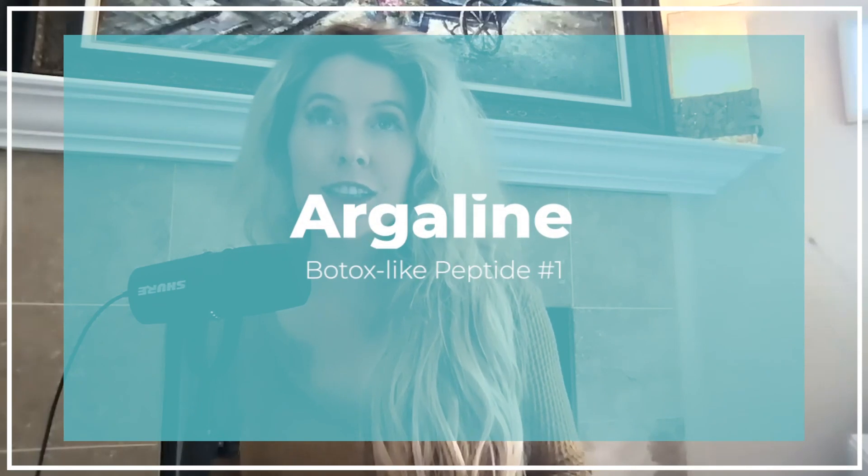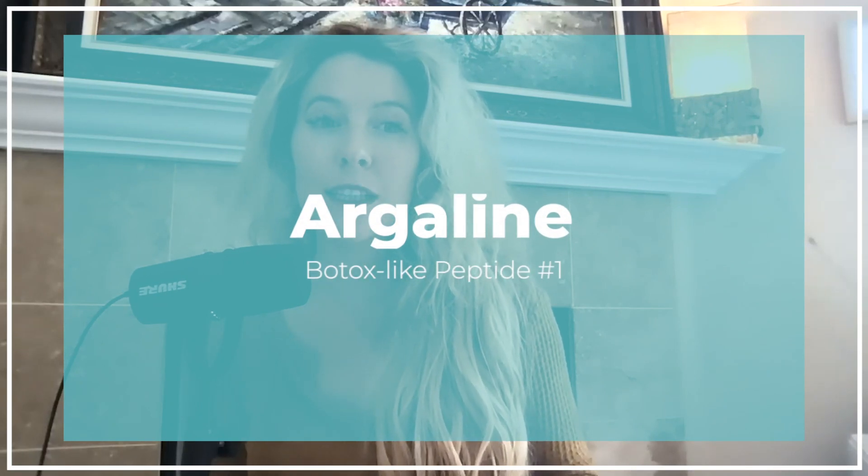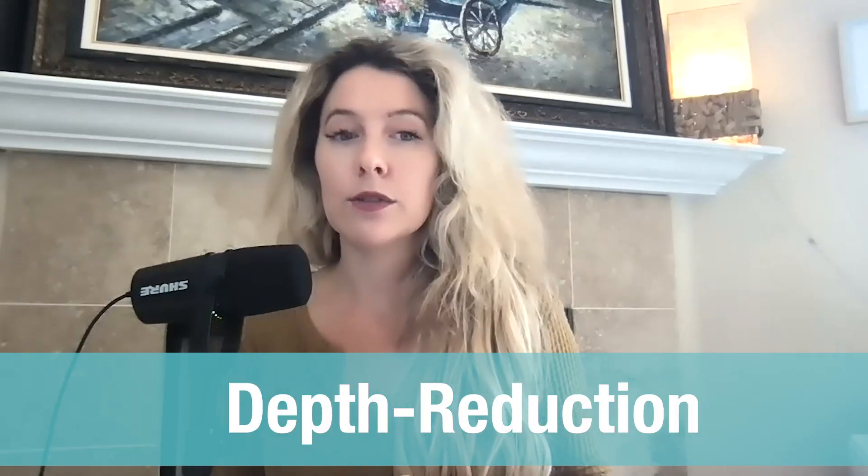The first of these is Argireline, and Argireline is a six amino acid peptide sequence. It was actually launched in 2001, so there's been some research on this specific peptide. It's non-toxic and it's an anti-wrinkle acetyl hexapeptide. It interferes with the SNARE complex. We found in a study of 10 women that this peptide actually helped to produce a 48% improvement in the fine lines and the depth of the wrinkles in the periorbital, around the eye area. There was also another study done in the Journal of Cosmetic Science that showed this peptide reduces the depth of wrinkles by about 30% after 30 days of use, which is pretty substantial.